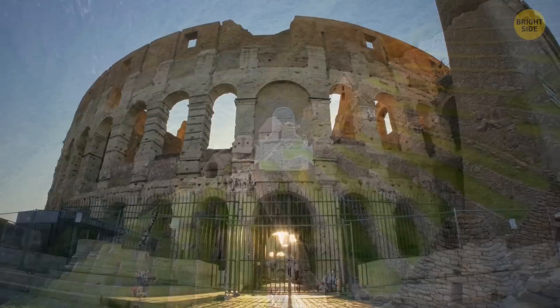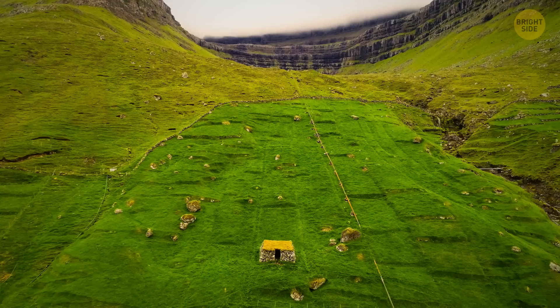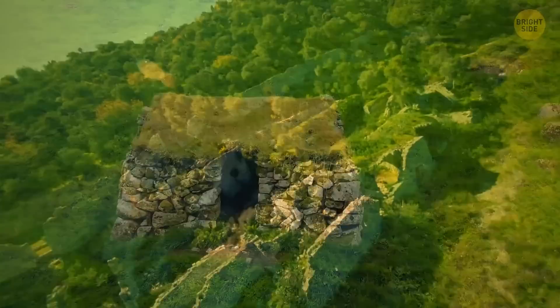Everyone loves a good landmark — the Roman Colosseum, the ancient city of Machu Picchu, the Giza Pyramids. But have you ever wondered how they once looked, way back in the days when they were built, or even in the time they were covered in ivy and forgotten by humanity? Buckle up, because we're heading on a time travel adventure to the world's greatest archaeological sites.